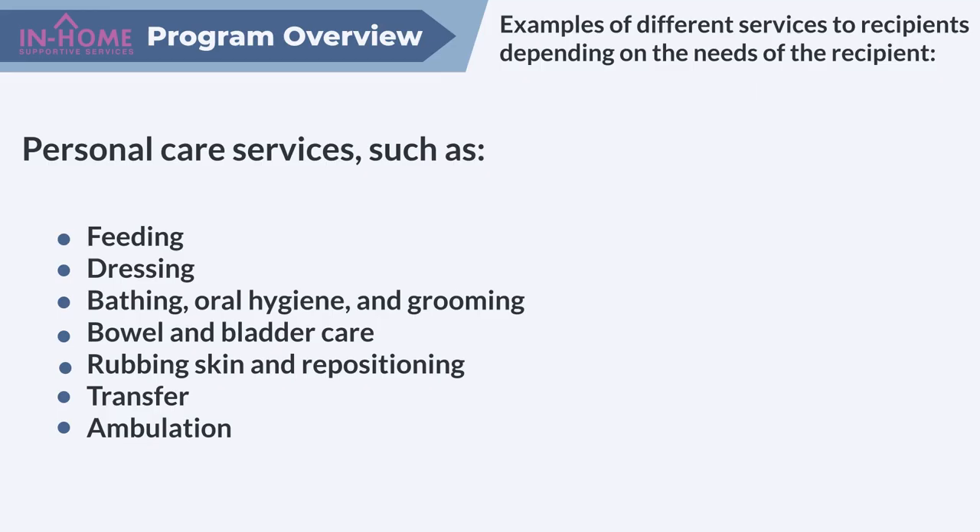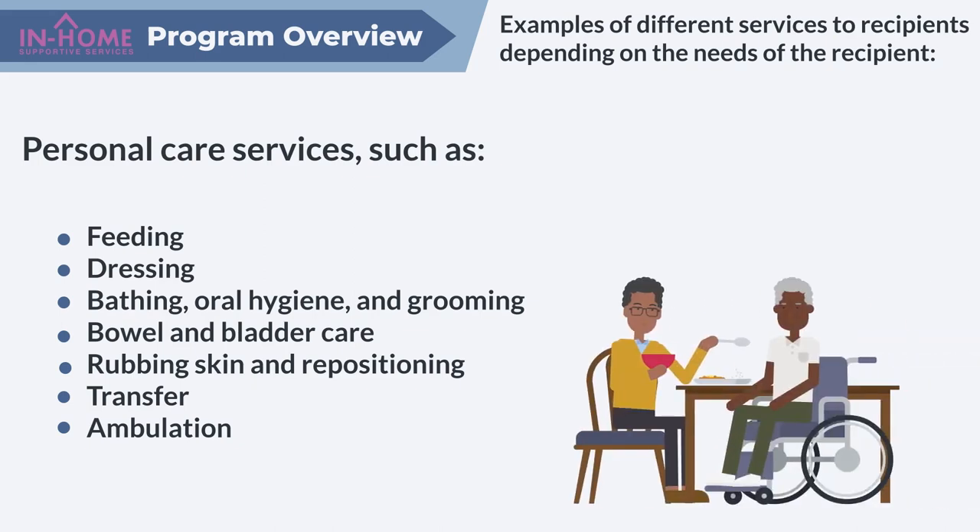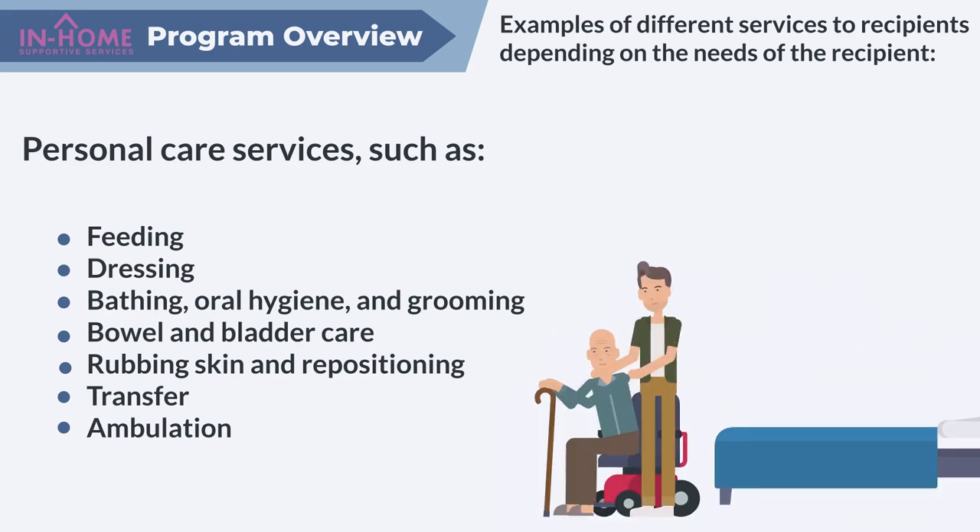IHSS provides up to 25 different services to recipients, depending on the needs of the recipient. Examples include, but are not limited to, personal care services such as feeding, dressing, bathing, oral hygiene and grooming, bowel and bladder care, rubbing skin and repositioning, transfer, and ambulation.